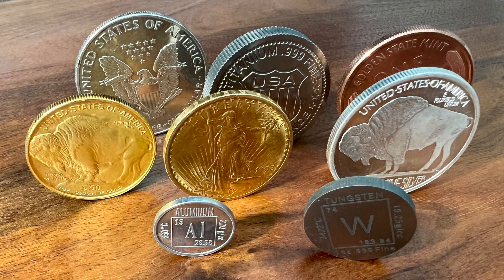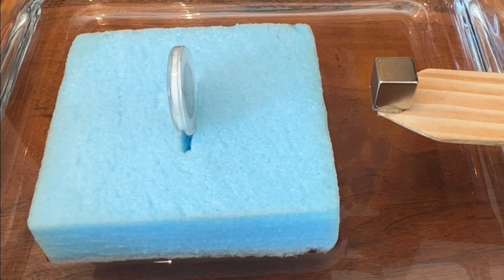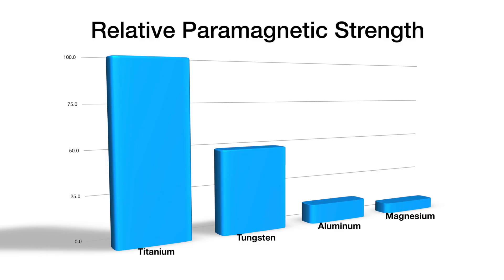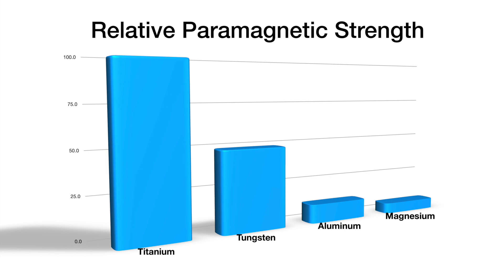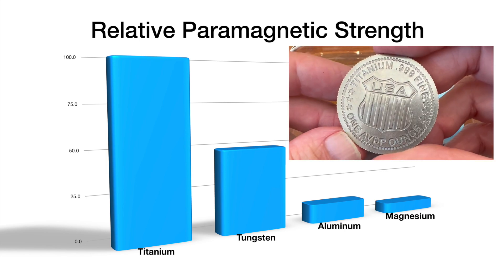Other metallic elements are only slightly affected by a magnetic field. These more subtle effects can be examined with a styrofoam boat floating in water together with a strong neodymium magnet. Four elements that are attracted to a magnet are shown here with their reported paramagnetic strength as a percent of titanium.